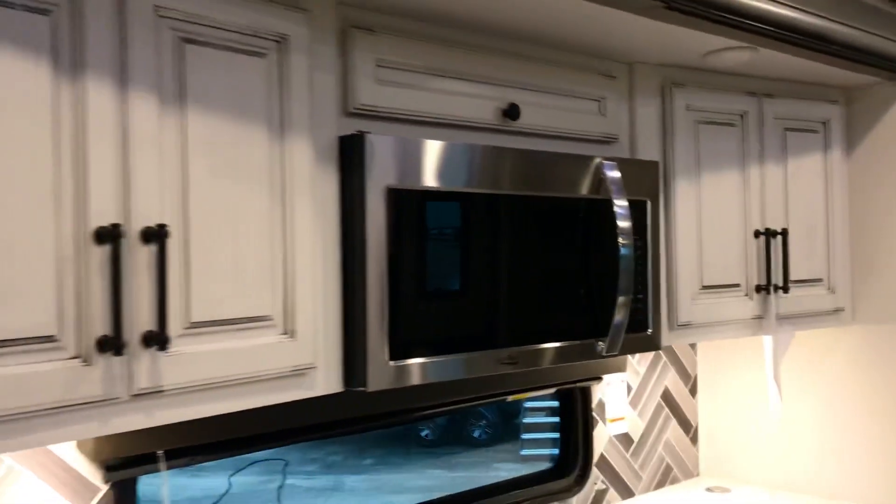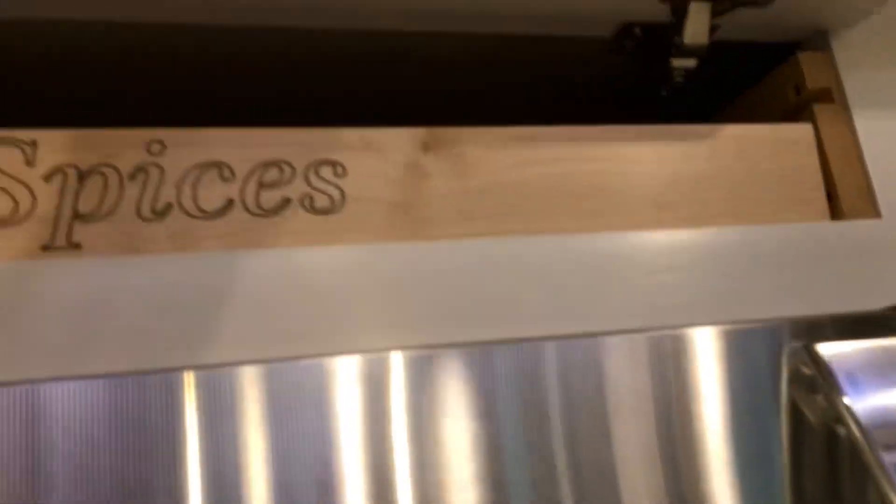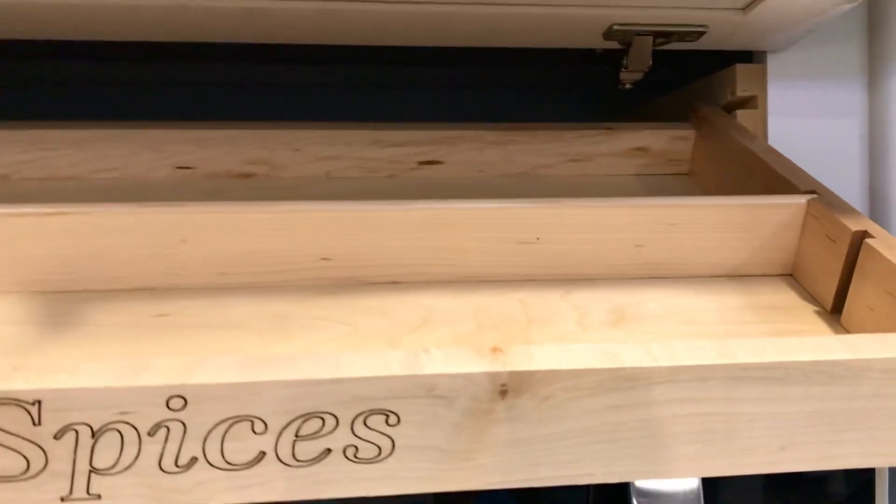Here is your microwave, and it says convection microwave — so that means you can do some browning in your microwave oven; it's a convection oven also. You've got storage on each side of it. Look at the nice accents they have on this cabinet work. And look — you've got a spice drawer here. This is cool. You've got room for your cumin, your allspice, star anise.